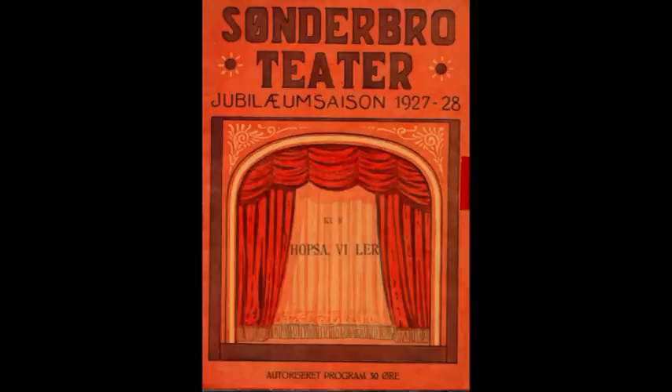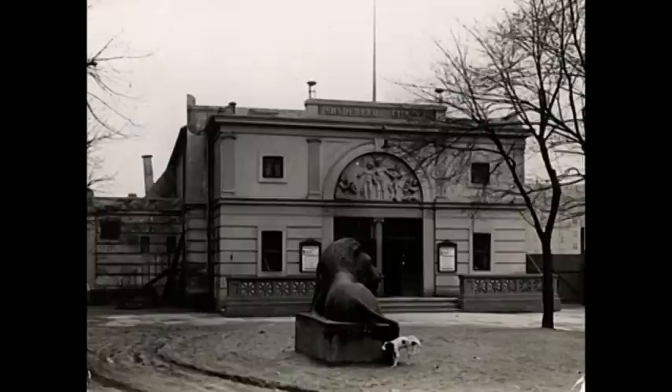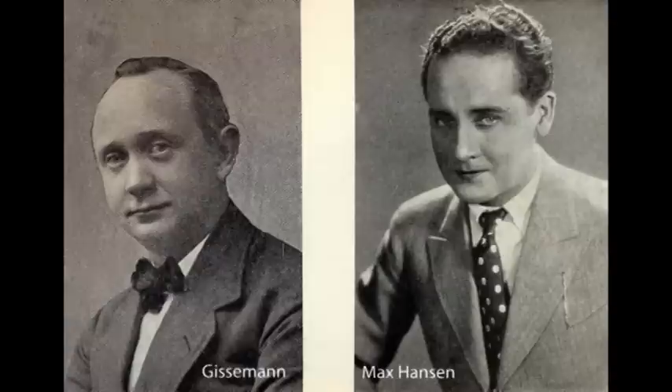I 1902 blev Sønderbro Teater opført. Teatret opnåede hurtigt stor popularitet. Det var et serveringsteater, og her blev opført gamle folkekomedier, vaudeville og muntre komedier – alt uden at lefle for den dårlige smag. Teatret lå 25-50 meter ned af Hollænderdybet, og i dag ligger her et nettomarked.